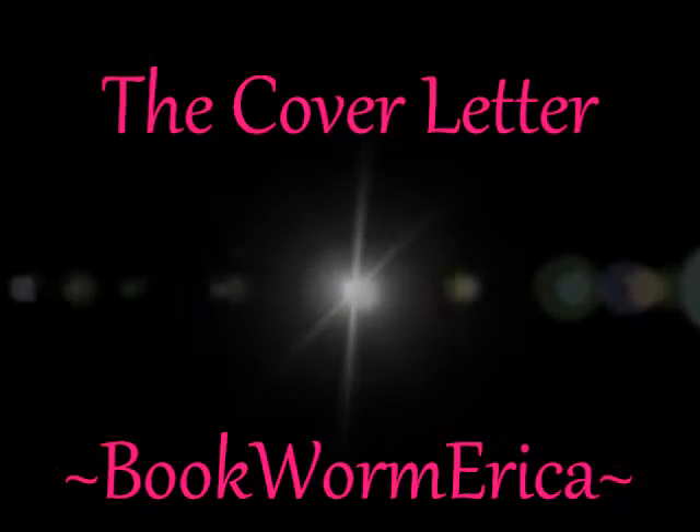If you thought the editing was hard, wait to see what's up and coming. Just you wait. Hello my bookworms and my fellow writers, and welcome to the fourth video in my Madness of Publishing series. Today is all about the cover letter.